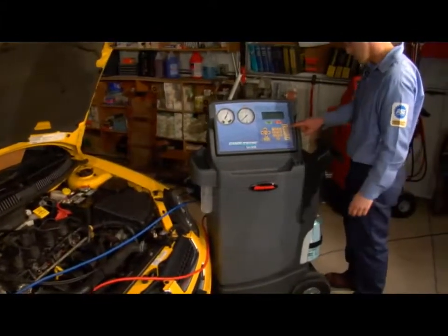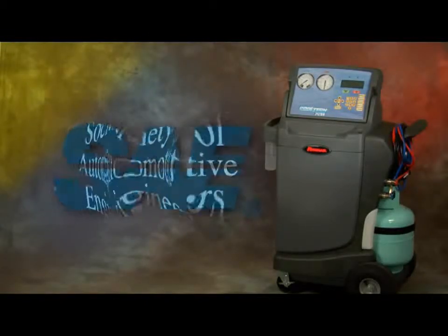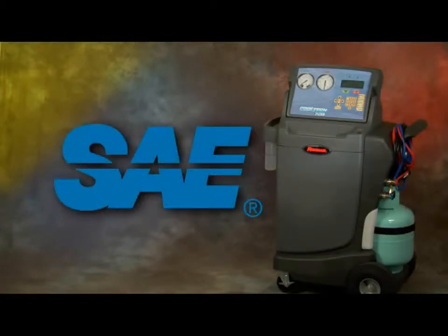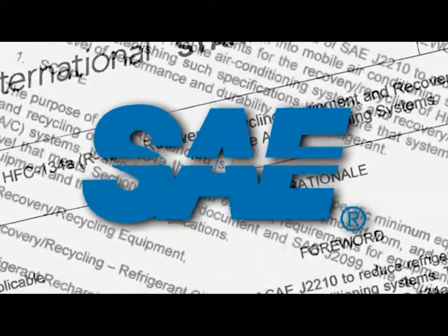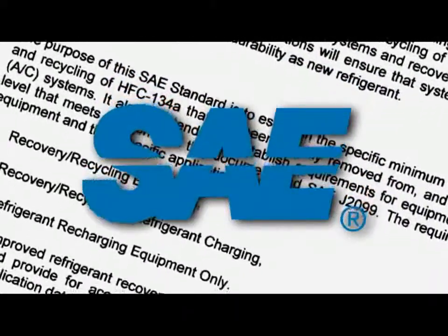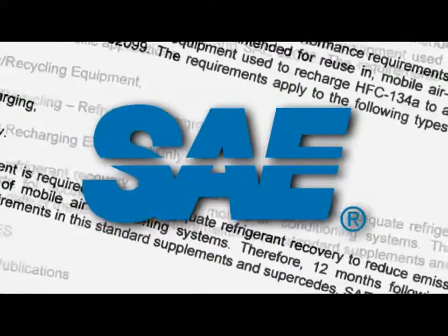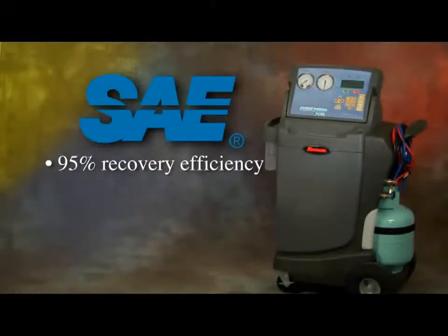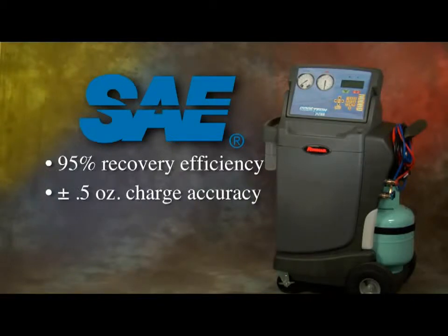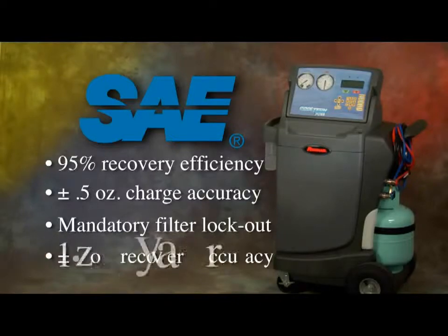Now let's take a closer look at how the Robin Air Cool Tech 34788 makes all this possible with new designs, technology, and automation. In June of 2005, the Society of Automotive Engineers (SAE), along with automotive manufacturers, started a research program to reduce the emissions of R134a. One of the more significant results was the development of a new standard for service equipment. The four main points are 95% recovery, plus or minus one-half ounce charge accuracy, mandatory filter lockout, and recovery accuracy.